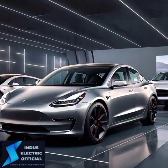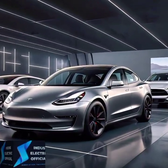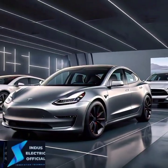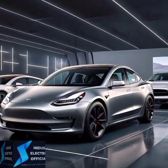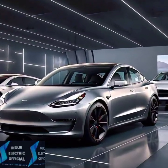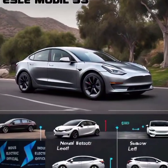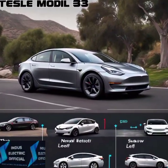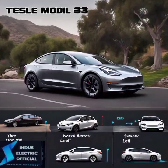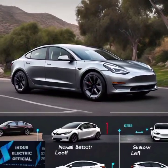When it comes to performance, Tesla is known for its insane acceleration. The Model 3 can go from 0 to 60 mph in as little as 3.1 seconds in its performance version. But don't sleep on the competition — EVs like the Ford Mustang Mach-E or the Polestar 2 also offer exciting performance features.